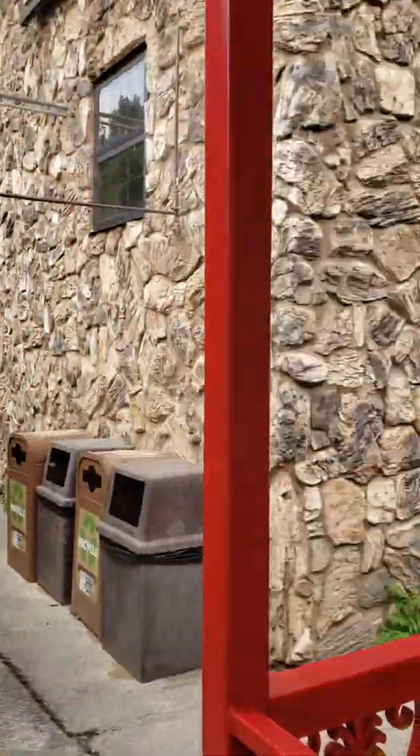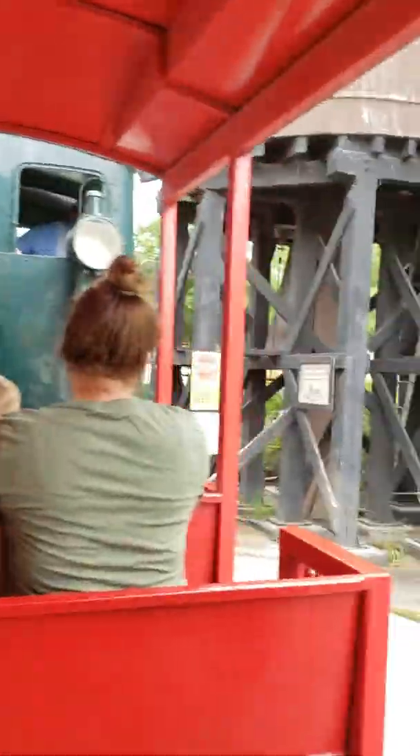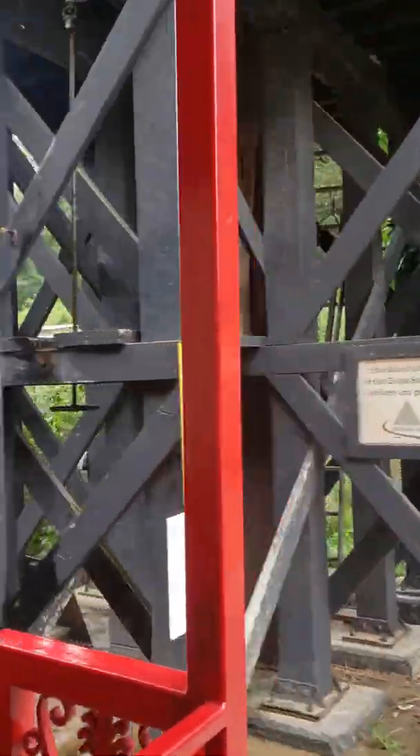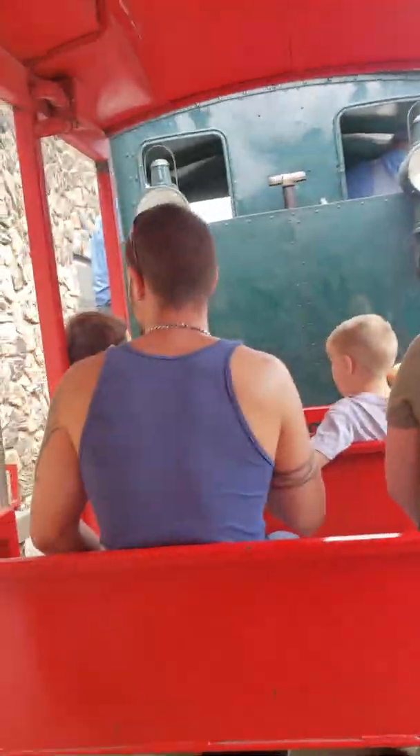If you plan on getting off the train, please remain seated until the train has made a full and complete stop. Once it is stopped, you may exit off to your right-hand side of the train. Once again, if you're getting off here, please watch your step — thank you.